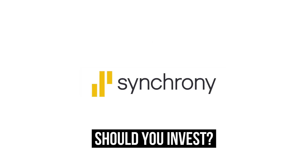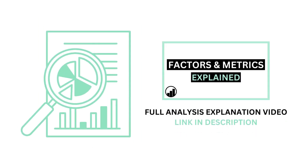Should you invest in Synchrony Financial? Let's analyze it on GrowthShares. Before we begin, if you aren't familiar with the factors and metrics I use in this channel, I've made a separate video detailing everything to get you caught up. Link on the screen or in the description below.